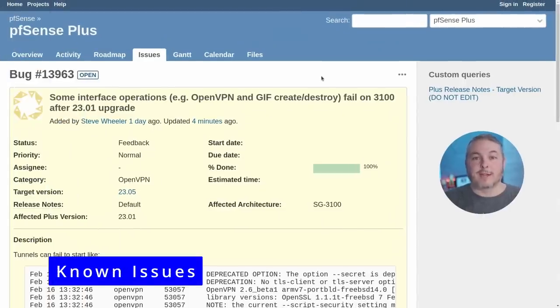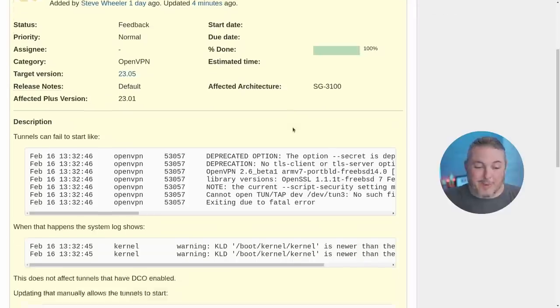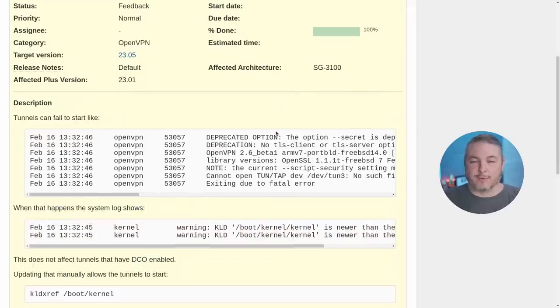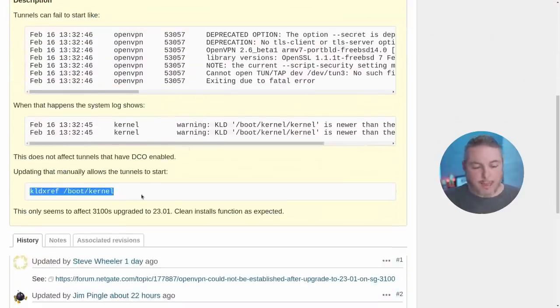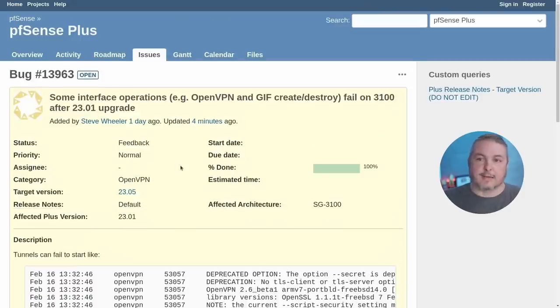This particular problem was brought to my attention on our live stream, and I read through the forums this morning. It looks like this was updated just four minutes ago with some fixes. In certain scenarios — such as if you didn't do a fresh load — you could run into a problem where OpenVPN will not create the proper tunnel. Don't worry, there's a fix and you don't have to roll back. Updating it manually allows the tunnels to start. Notes, forum posts, and the bigger discussion are linked below.